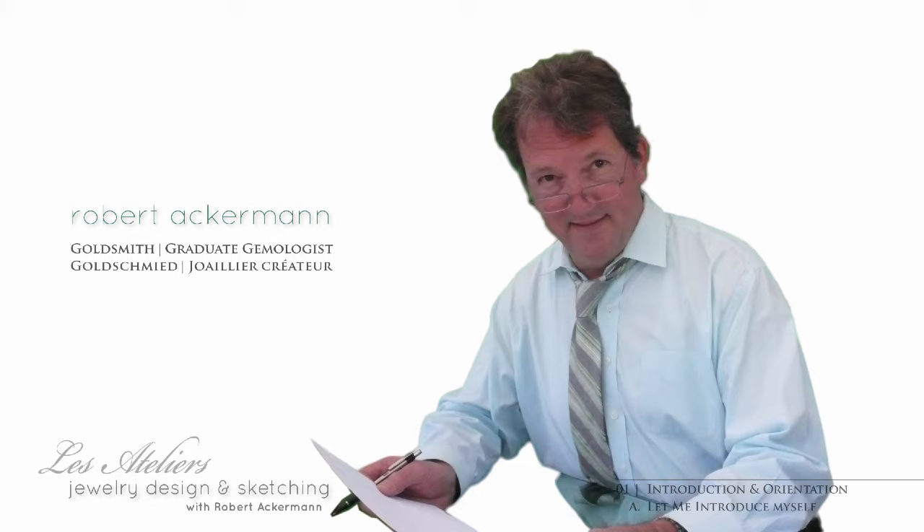Welcome to Jewelry Design and Sketching. My name is Robert Ackerman and I'm going to be your teacher, prof and coach all wrapped up into one throughout this course.